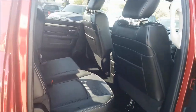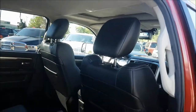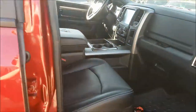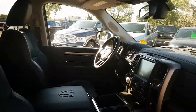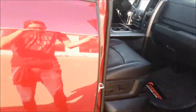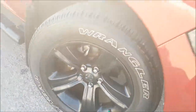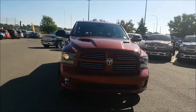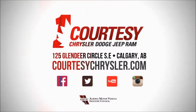This 1500 has been thoroughly inspected and does have the full Carproof. It's been given a five-star clean to look like a brand new vehicle. Come stop by Courtesy Chrysler today to take this 1500 Sport for a test drive. Once again it's Nick and I hope you guys have a fantastic day. We'll see you next time!